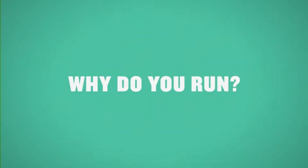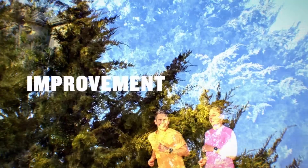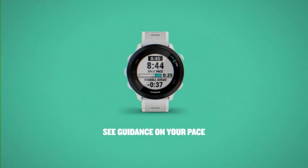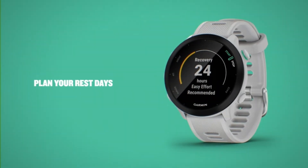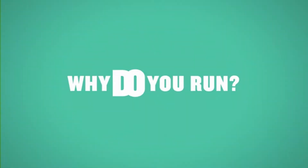Plan your race day strategy with the Pace Pro feature, which offers GPS-based pace guidance for a selected course or distance. Run your best with helpful training tools including race time predictions and finish time estimates. Track all the ways you move with built-in activity profiles for running, cycling, track run, virtual run, and pool swim.